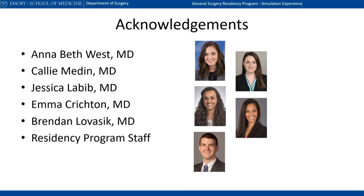I want to close with thanks to our fantastic residents, including Dr. West, whose 2020 presentation I've ruthlessly copied here, as well as Kali Meddin, Jess Labib, Emma Crichton, and Brenda Lavasek, who have been tireless advocates for the simulation efforts here at Emory. Thanks also to the program staff who dedicate countless hours to orchestrate and execute this complex effort.